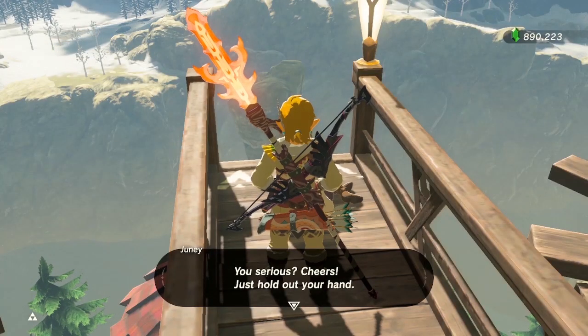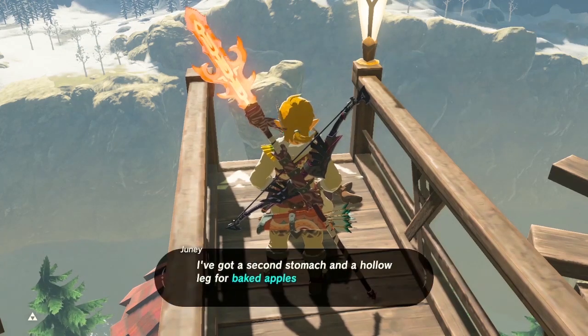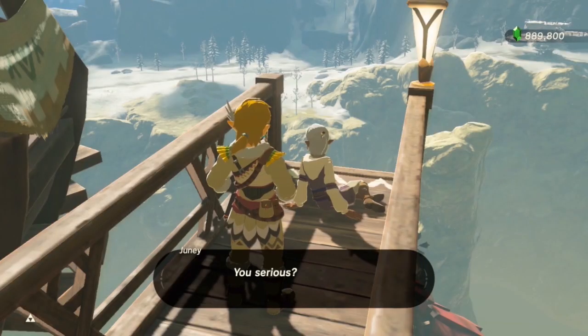After that she will give you 5 rupees for one baked apple, 30 rupees for 5 baked apples, 70 for 10, 500 for 50, and she'll give you 1200 rupees if you give her 100 baked apples at once.